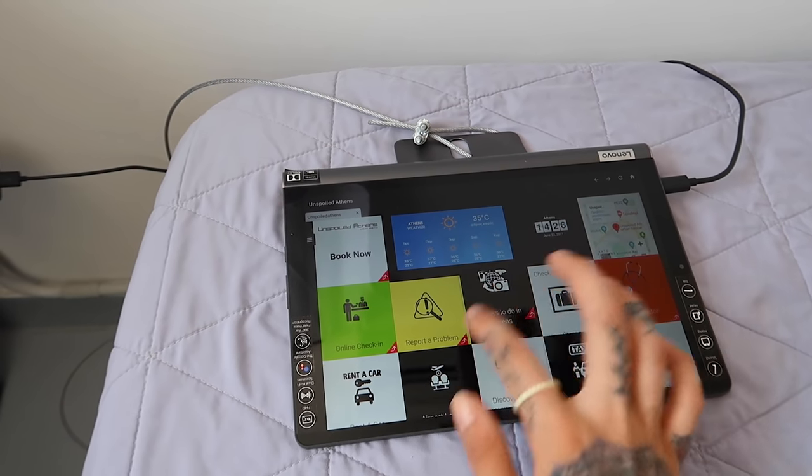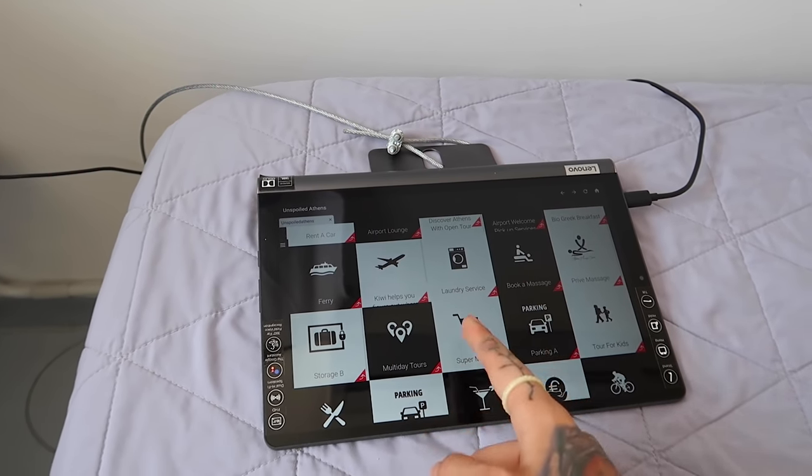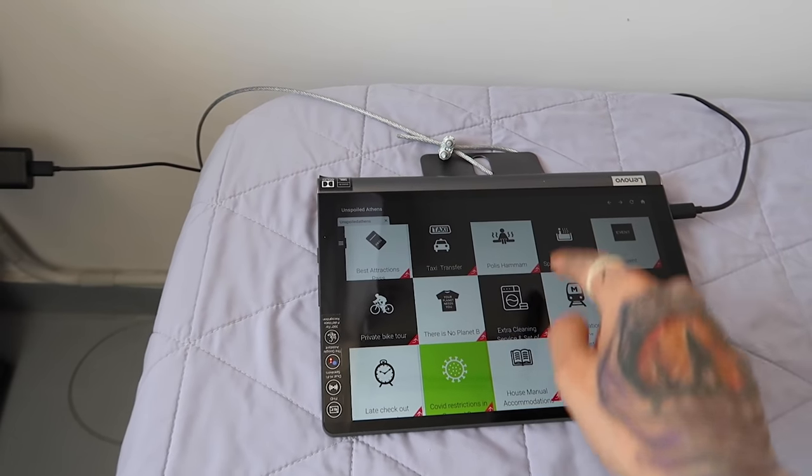It has a bunch of options — you do a little online check-in, and then it has weather. It has all the things that you might need: laundry service, supermarket, parking — just everything that you would need.